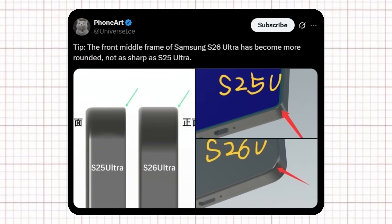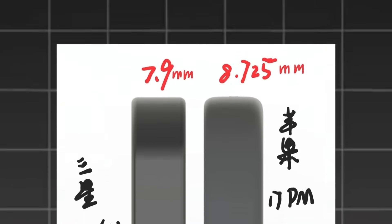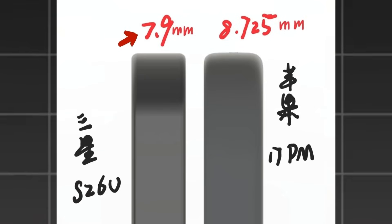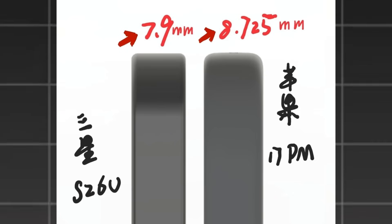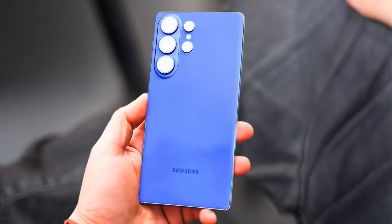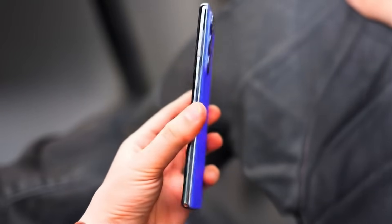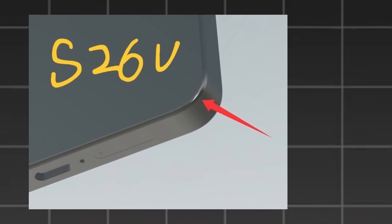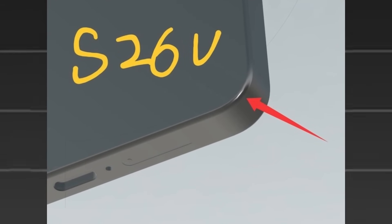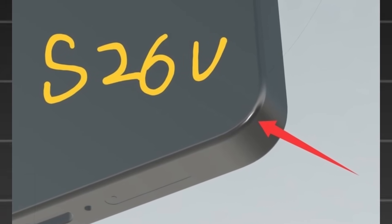Well-known tipster Ice Universe has shared some interesting details about the phone's design, focusing on its frame and thickness. The Galaxy S26 Ultra is said to be just 7.9mm thick, making it slimmer than Apple's iPhone 17 Pro Max which comes in at around 8.725mm. This means Samsung is once again aiming for a sleeker and more lightweight feel compared to its biggest rival. When compared to the Galaxy S25 Ultra, the new S26 Ultra shows subtle yet noticeable changes — the middle frame on the front is now more rounded, unlike the sharper, boxier edges of the S25 Ultra.